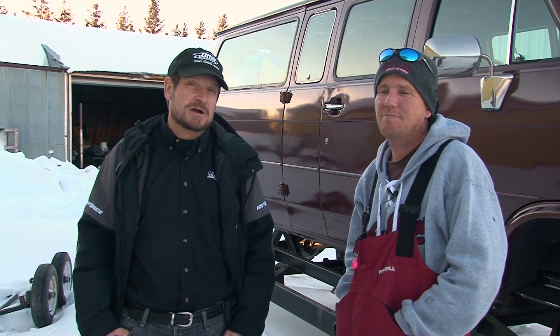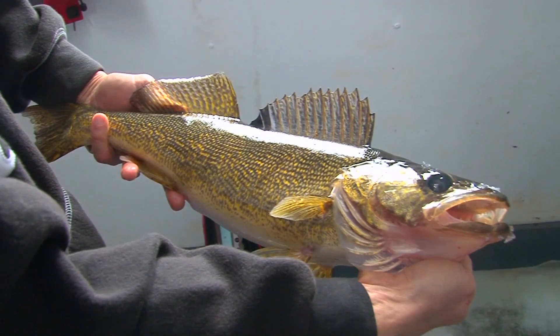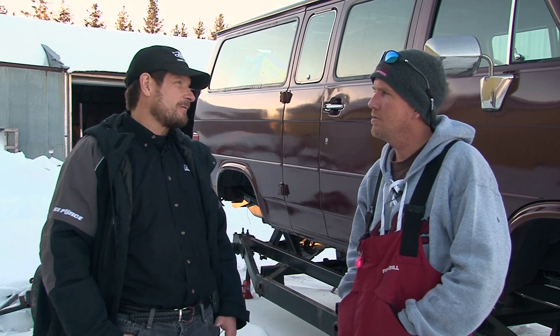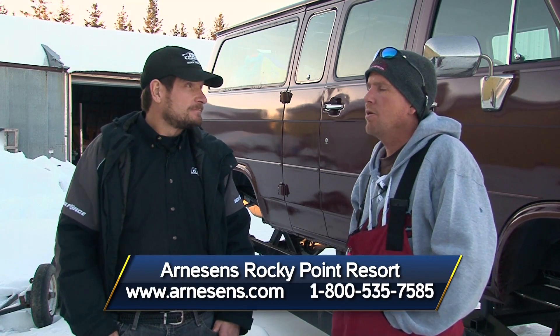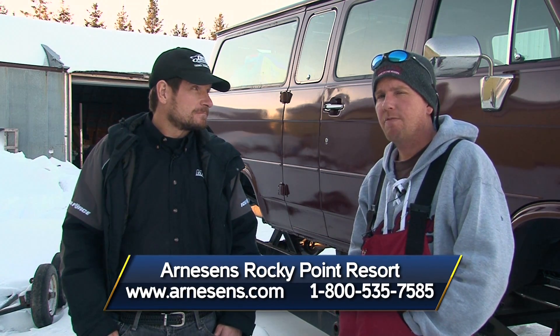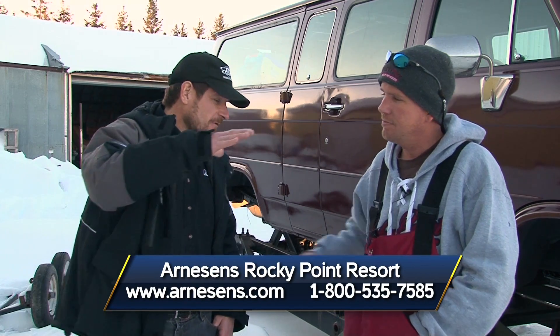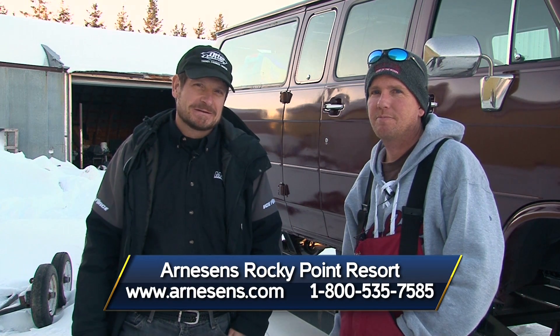Well folks, I hope you've enjoyed Mark's tour of their track van fleet. Obviously the point of the fleet is to get you to and from your fish house comfortably so you can get the most out of your ice fishing vacation. If folks want to experience Arneson's Rocky Point Resort, you can look them up on the web or call 1-800-535-7585. That was fun — I'm Roger Cormier; we'll be right back with more Midwest Outdoors.